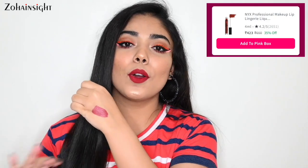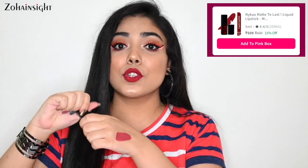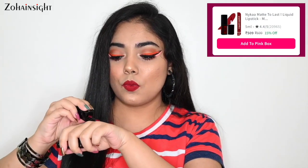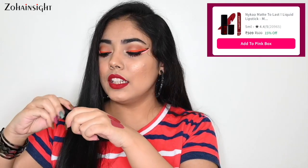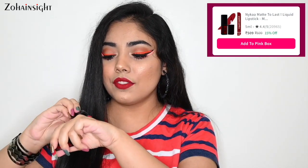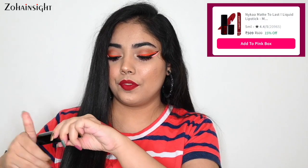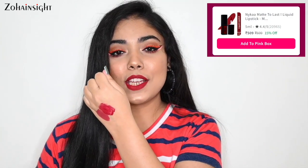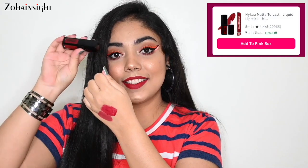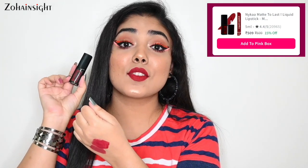This shade suits across all beautiful skin tones. Second is one of my most favorite red liquid lipsticks — this is Nika Matte to Last Liquid Lipstick in the shade Maharani. It's a very gorgeous deep red shade. Here you can see the swatch. I've completely used this liquid lipstick so it's quite tough to take a swatch, but it's a beautiful deep red shade that makes you feel really nice and royal. I highly recommend this one and it's on 15% off.